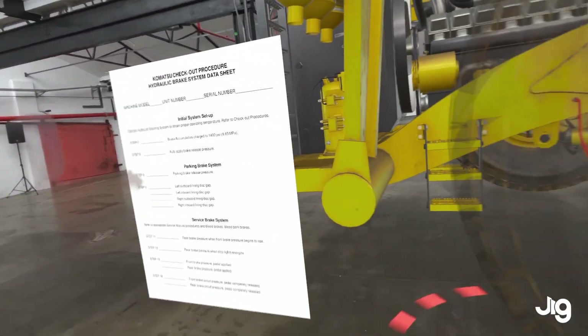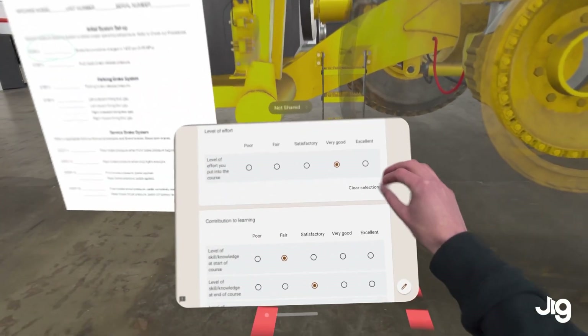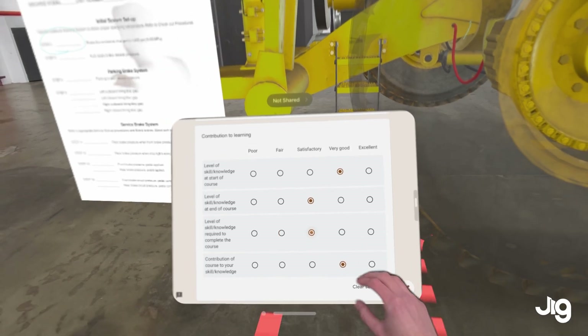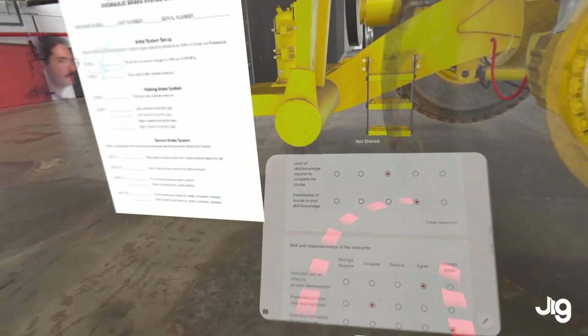As Matt goes through the checklist, I get an understanding of his learning experience. If there's a mistake, he can fail safely. I can easily correct any issues and avoid any on-site safety issues in this critical early stage of learning.